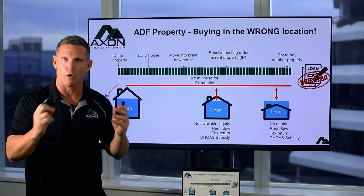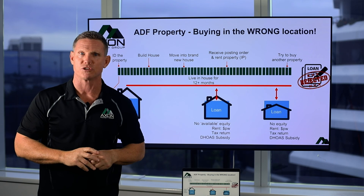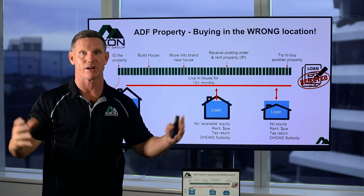It's actually really important that you don't pull the trigger on your ADF housing entitlements too soon. Put a strategy together that's going to give you a much better outcome.